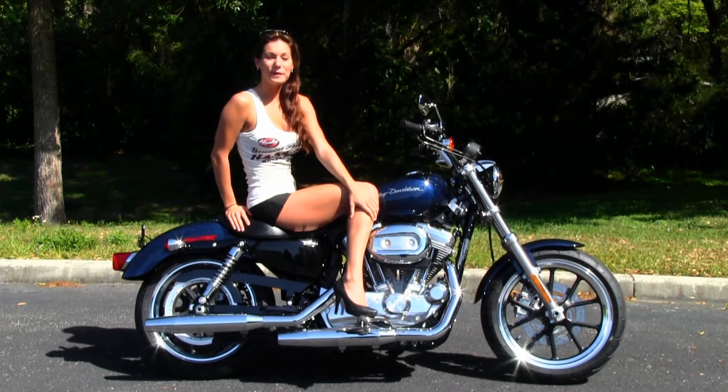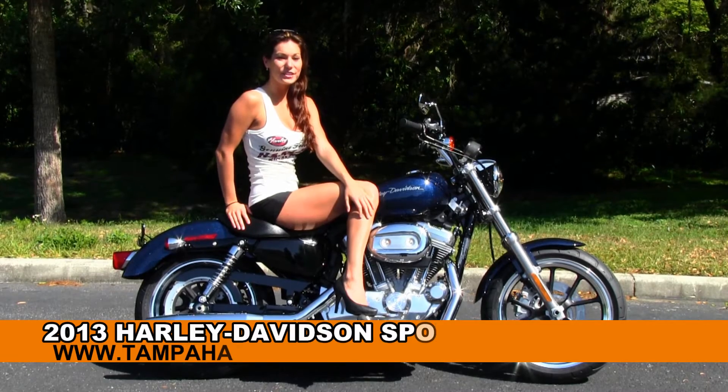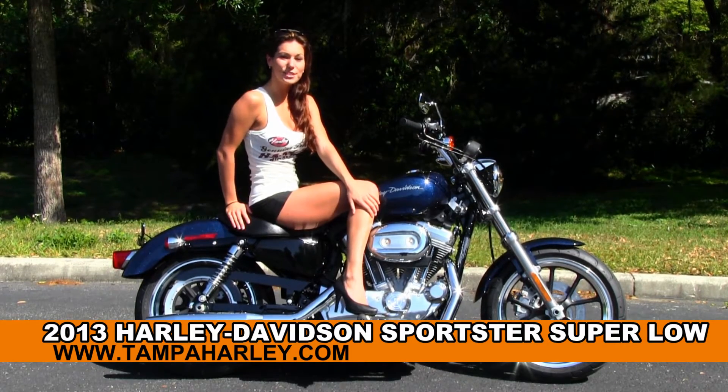Hi everyone, welcome to the world famous Gulf Coast Harley-Davidson. This is Bree and today I'd like to show you the brand new 2013 Sportster Super Low.